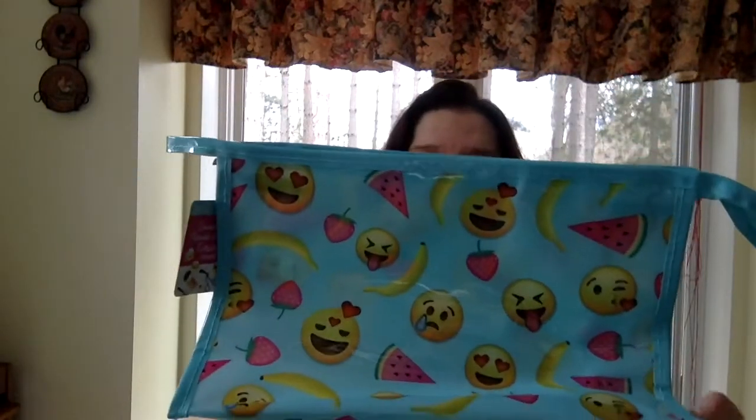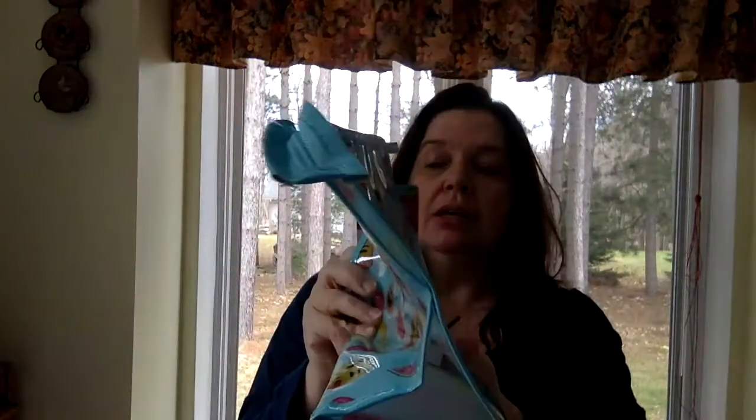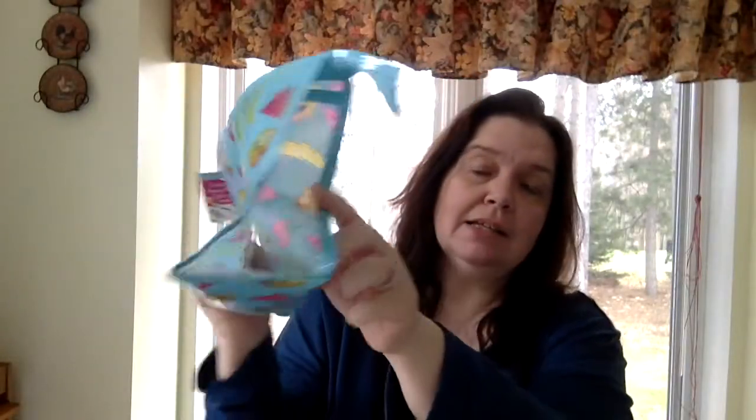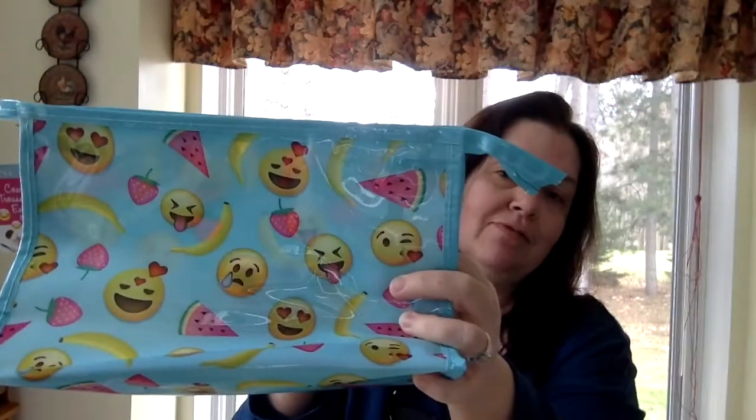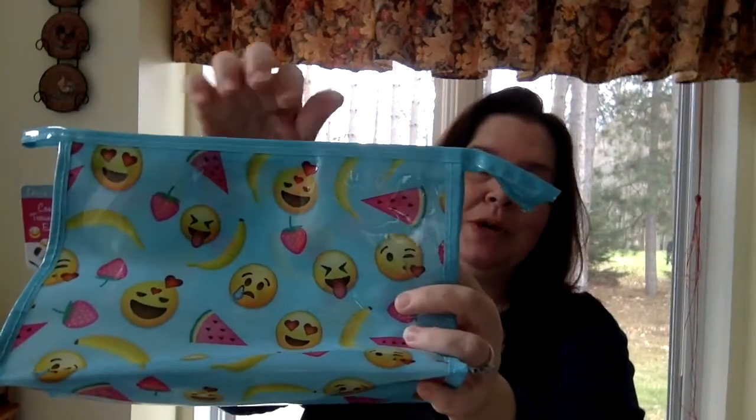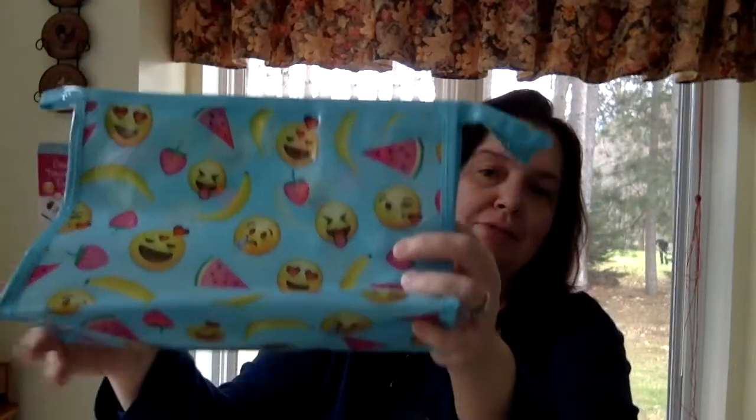I bought this just because — I thought it was really cute and it'll be fun in the summertime. It's a large cosmetic bag. It's plastic with see-through sides. The print is really funny — it's a pretty shade of blue with emojis and fruit on it. I thought it would be fun to put sunscreen and pool things in when we go out in the summertime.